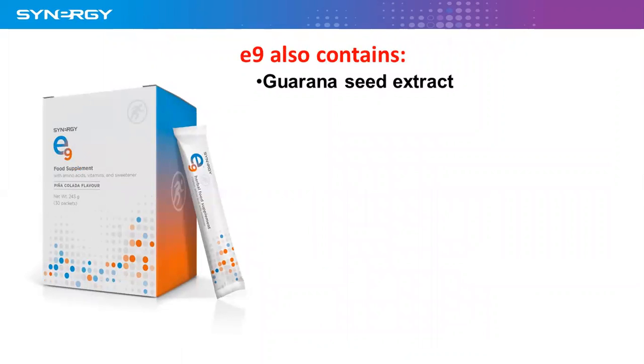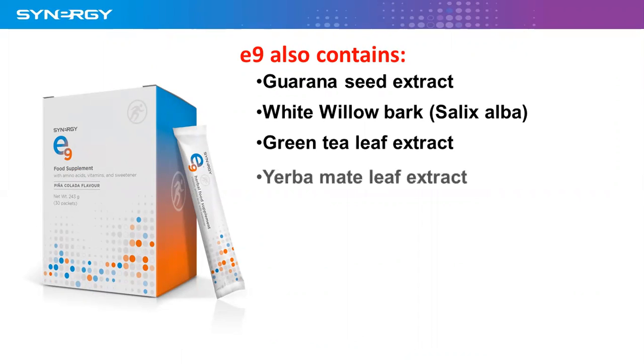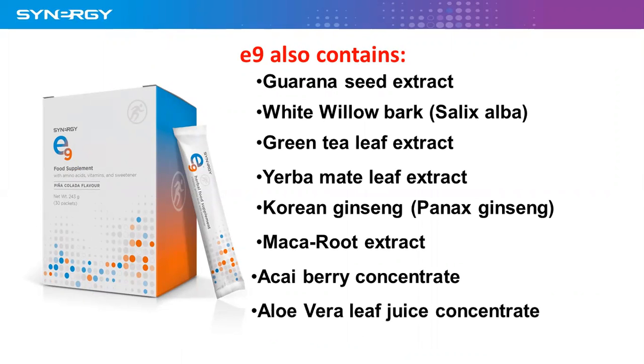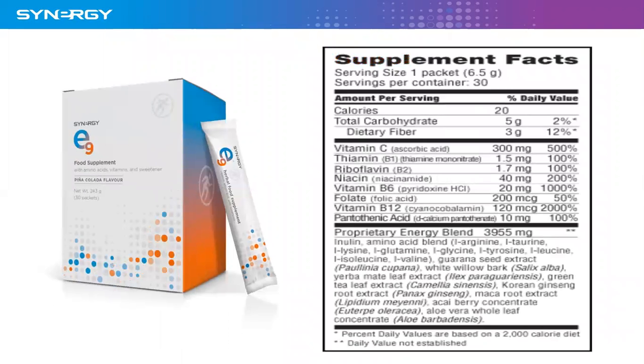Other ingredients are guarana seed extract, white willow bark, green tea leaf extract, yerba mate leaf extract, Korean ginseng, maca root extract, acai berry concentrate, aloe vera leaf juice concentrate, and inulin. This is the picture of what's on the side of the box — it gives you the supplemental facts, showing how many milligrams of everything are in there and what percentage of recommended daily allowance as well.